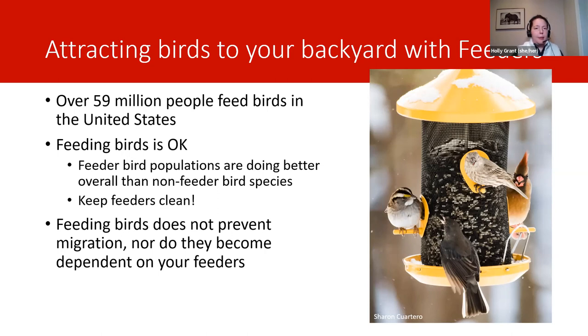Feeders do not prevent birds from migrating, nor do birds become dependent on your feeders. Migration is triggered by day length and other hormonal cues, and birds use feeders as a supplement to their natural diets — they don't depend on feeders for survival. Birds go for easy food sources, so if there's abundant natural food they take advantage of those while available. That's why you might not see many birds at your feeder in the fall, when plants and berries are available. But when those natural food sources are scarce or covered by snow, you'll likely see a lot more birds taking advantage of the easy pickings at your feeders.